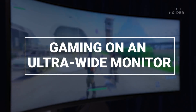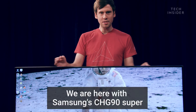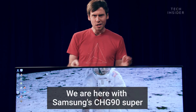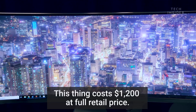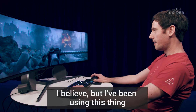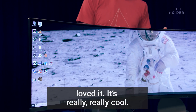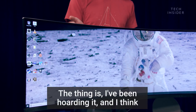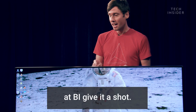How many inches is this thing? Wow. We are here with Samsung's CHG90 Super Ultra Wide Gaming Monitor. This thing costs $1,200 at full retail price. I've seen it a little lower on Amazon, at $900. I've been using this thing for about a month or so, and I've absolutely loved it. It's really, really cool. I've been hoarding it, and I think it's only fair that a few other people over here at BI give it a shot.